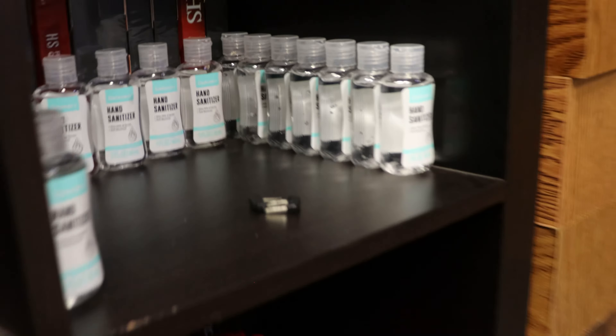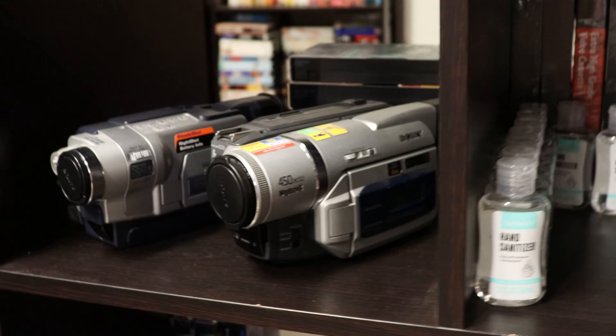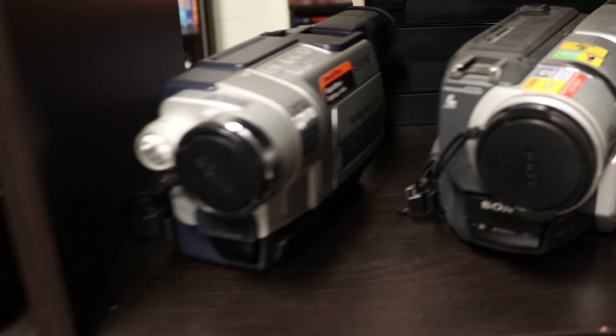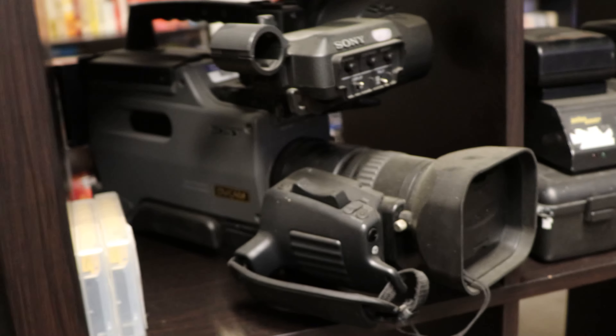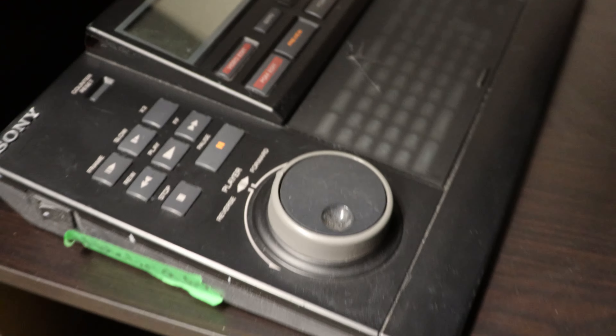We've got VHS or beta organizers as well. On this side we've got some hand sanitizer, which we usually include with purchases for free. We've got a couple of Hi8/Digital8 camcorders — those are great for playing back the tapes. We've got a professional camera used back in the day for DV cam, with a couple of tapes, the batteries, and the microphone. And then a JVC HDV recorder and a Sony controller for professional editing.